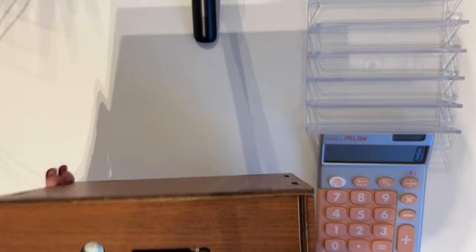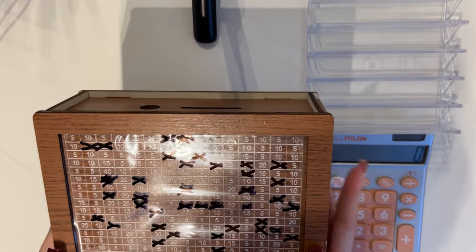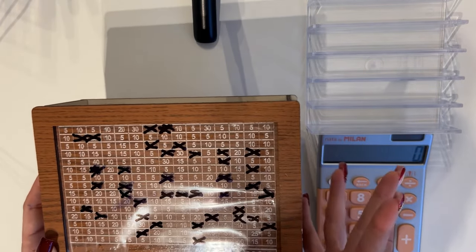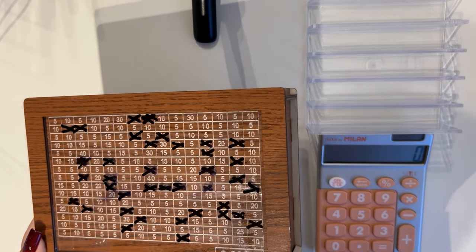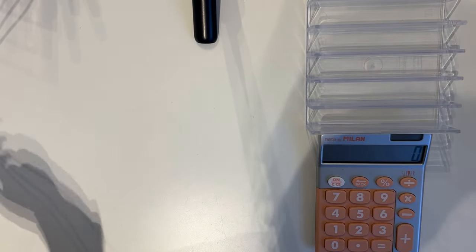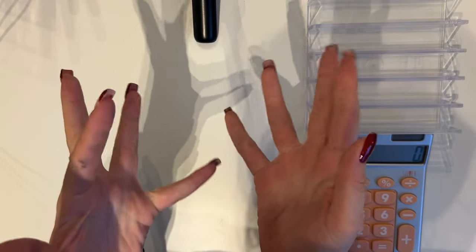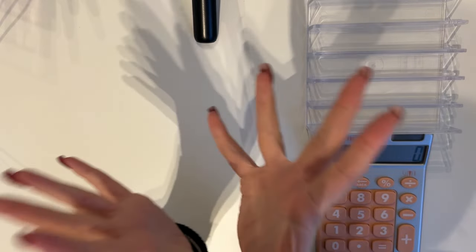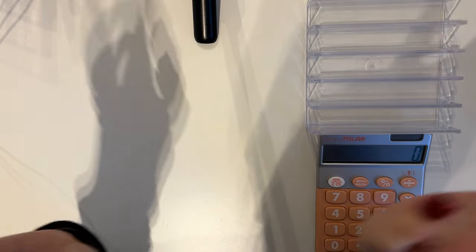I got this savings box on the internet — there were many other options and amounts available. If you want one, just search 'wooden money box' and it should come up. That was all for today's bonus cash stuffing — I hope you enjoyed it! If you did, please give a like and consider subscribing. I'll be back very soon with more videos. Have a wonderful day and I hope to see you next time, bye!